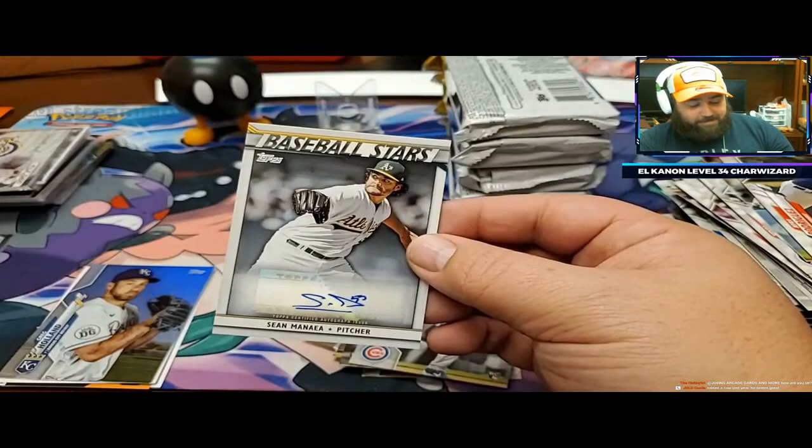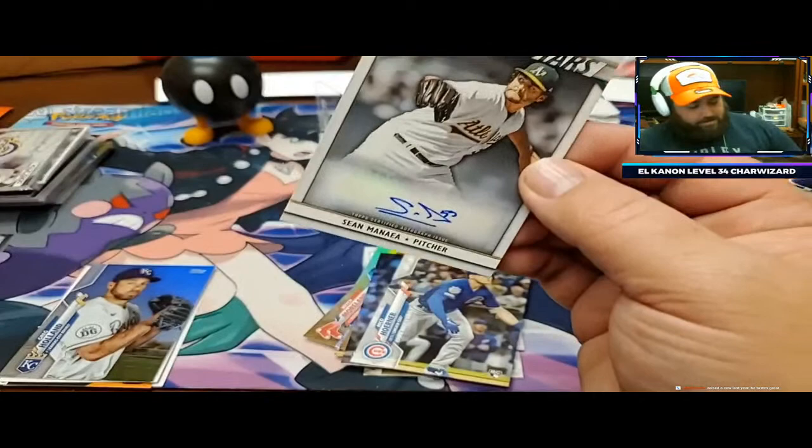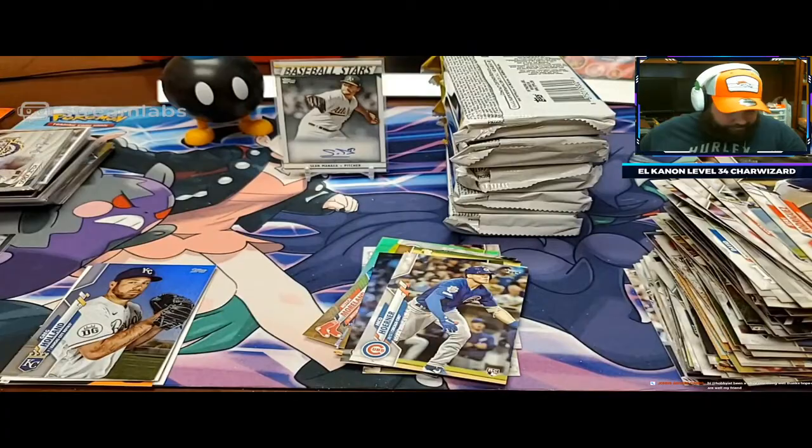This is box number five. So here's my guess - I'm gonna send that other box to Matt, and it's gonna be just unbelievably good. I can only hope. Sean Manea - not numbered or anything, but that's a Baseball Stars autograph. So that's your auto out of there. I would say not the greatest auto you could pull.